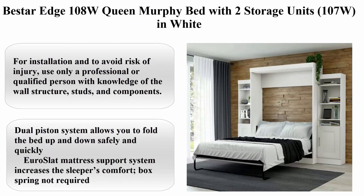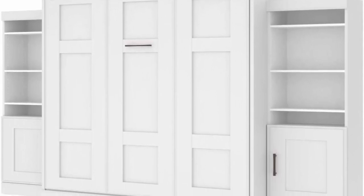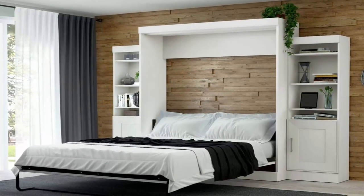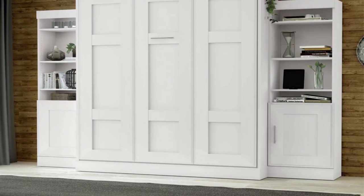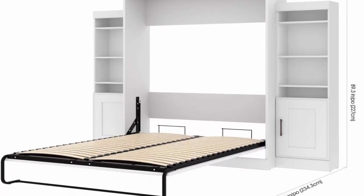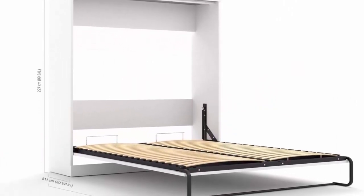Top 5: Best R-Edge 108W Queen Murphy Bed with two storage units in white. For installation and to avoid risk of injury, use only a professional or qualified person with knowledge of the wall structure, studs, and components. Bed may be attached to wood studs, metal studs, or masonry wall structures. Masonry requires use of concrete screws, not provided. Bundle includes a 65W Queen Murphy Bed and 221W Storage Units. Quality laminated particle board compliant with TSCA Title VI for a long-lasting finish. Dual piston system allows you to fold the bed up and down safely and quickly. Euro Slat Mattress Support System increases the sleeper's comfort. Box spring not required.